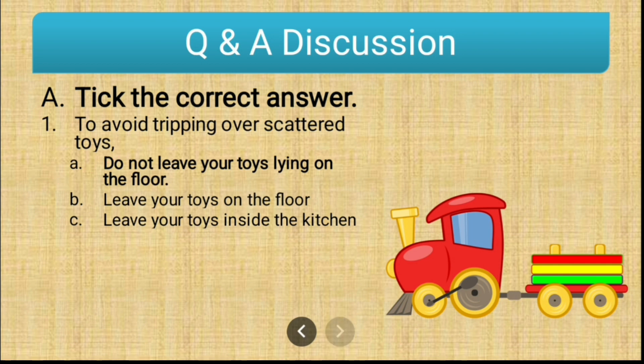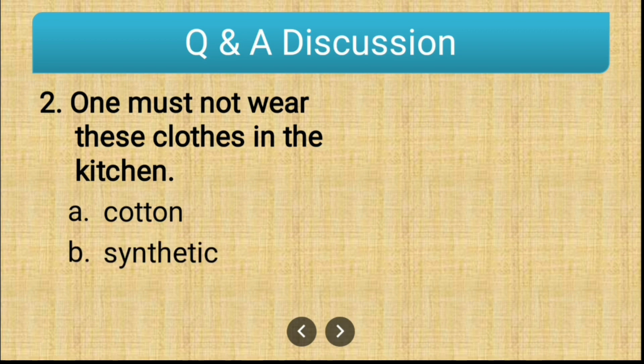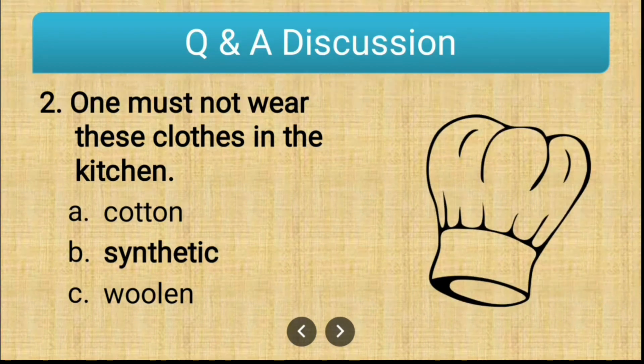Question number two: one must not wear these clothes in the kitchen. The options are cotton, synthetic, and woolen. The correct answer is synthetic. We should not wear synthetic clothes in the kitchen because synthetic clothes catch fire immediately. That is why we should avoid wearing synthetic clothes in the kitchen.